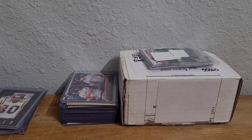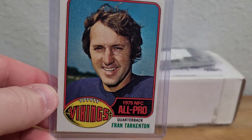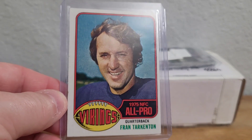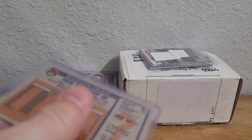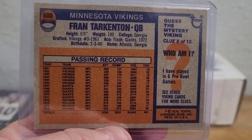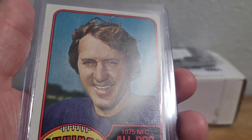I also got a 1976 Topps Fran Tarkenton. For some reason this is one I didn't have, so I grabbed this one for cheap. It's off-centered but otherwise it's in pretty good shape — nice clean back.